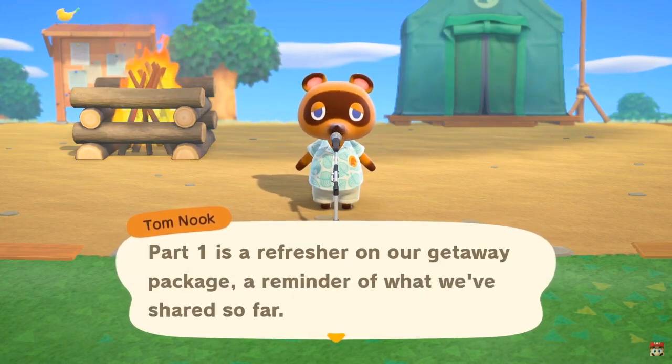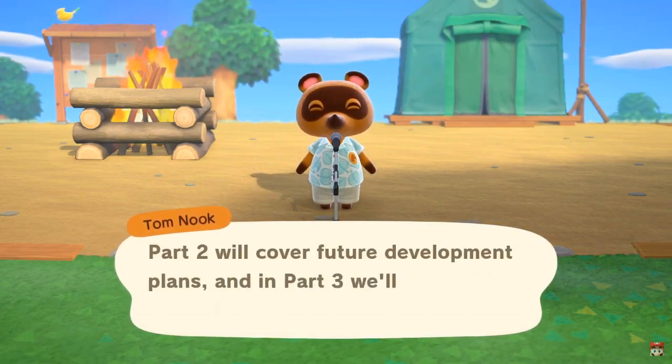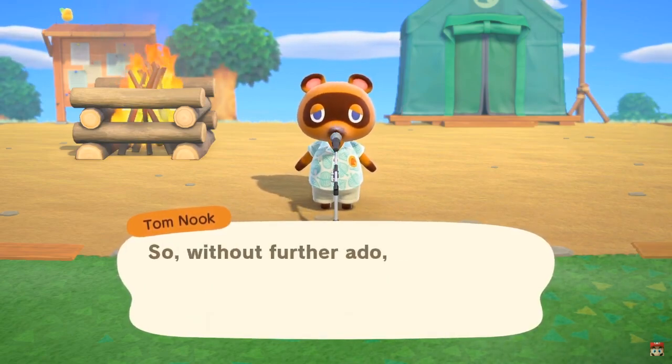It's a refresher of our getaway package - a reminder of what we've shared so far. Hopefully that won't take too long. Part 2 will cover future development plans. And in Part 3, we'll answer some frequently asked questions. Ooh, interesting.